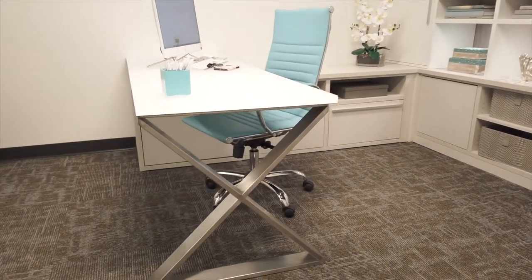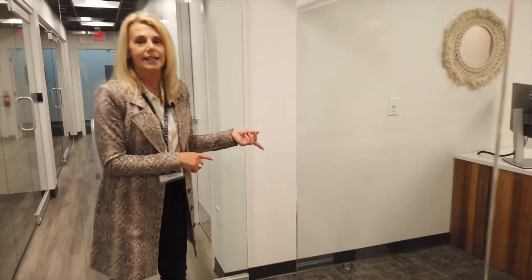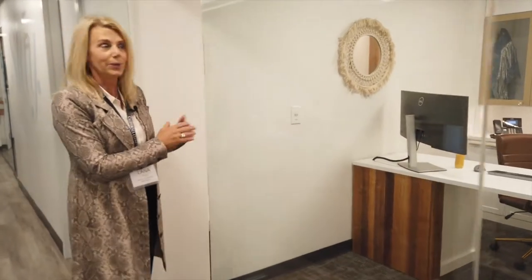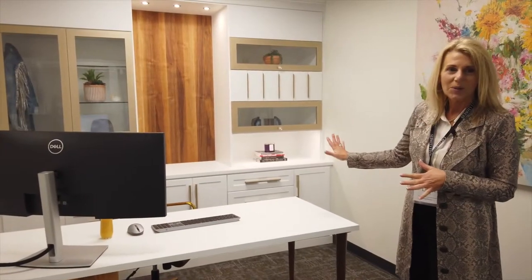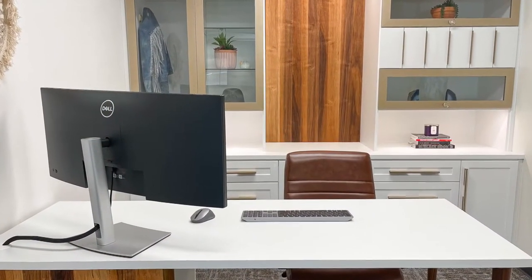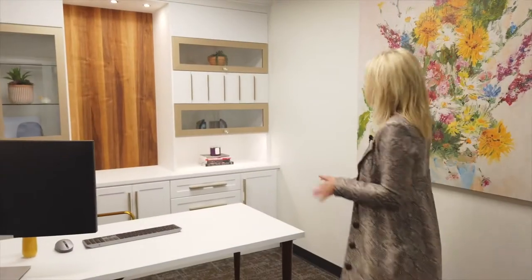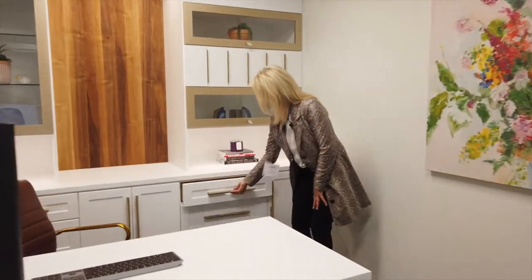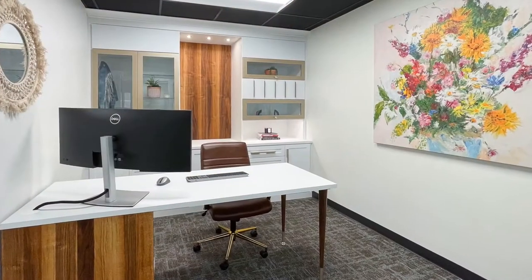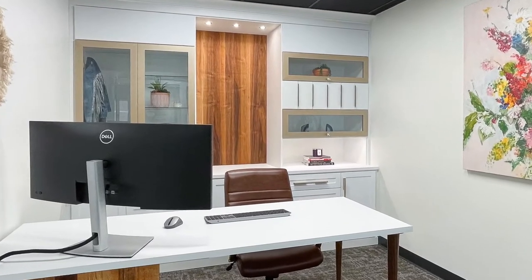We have this really cool X that supports the end of the desk. Lindsay is our customer liaison specialist and marketing guru. Lindsay loves our gold — she's paired that beautifully with our dove finish and our one part shaker doors and drawers. This is one of our new handles that we absolutely love, and one of our deep textured products on the back wall.